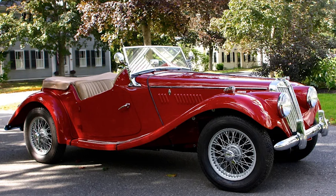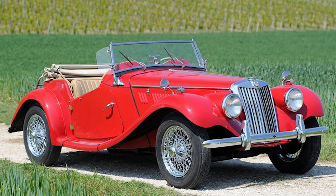With a combination of classic design, engaging driving dynamics, and a storied racing history, the MG TF remains a beloved classic in the hearts of automotive enthusiasts worldwide.